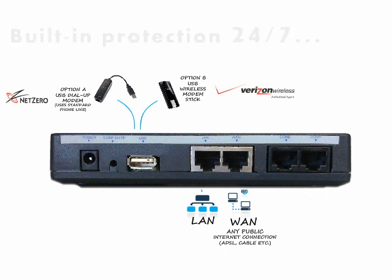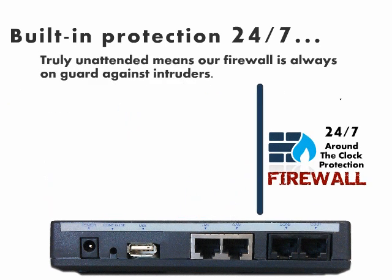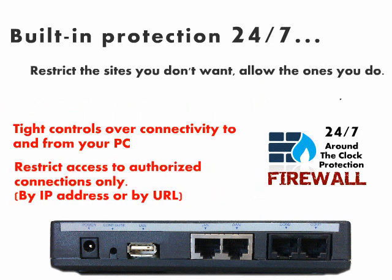The POSLINKS DUO becomes even more valuable by simply connecting your PC to the onboard LAN port. You can make use of the built-in firewall protection. Avoid cyber attacks, viruses and worms. Have tighter controls over connectivity to and from your PC. Restrict access to authorized connections only, by IP address or by URL.